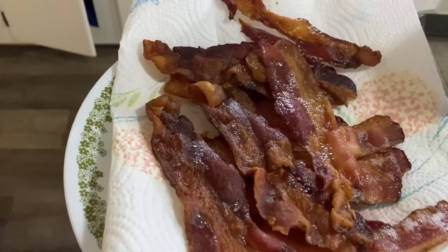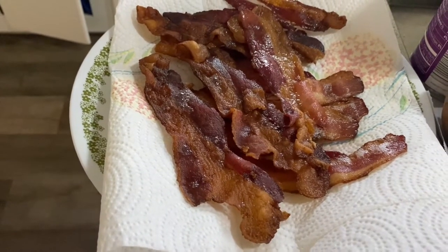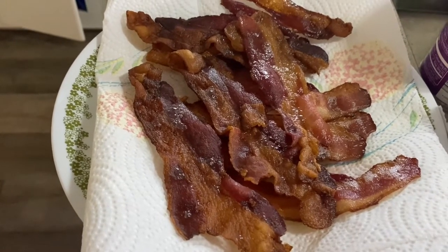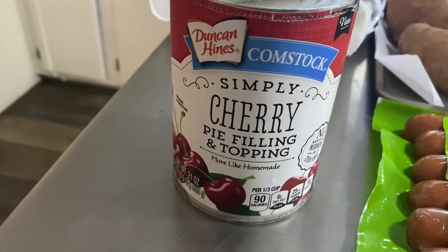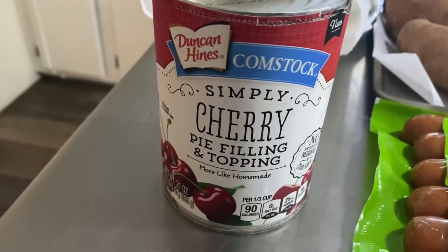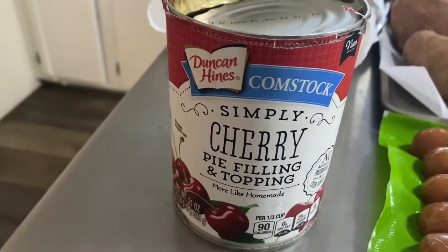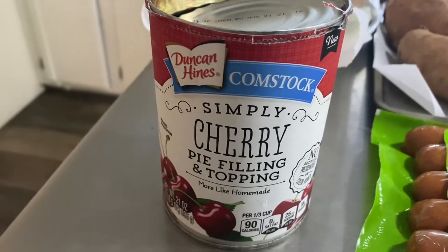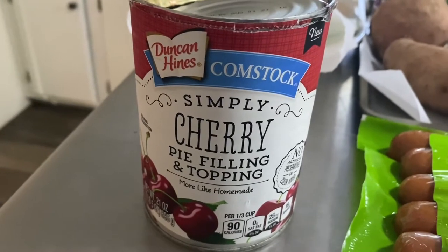Bacon I purchased yesterday — I have two packages going in the oven right now so that we can have bacon just ready and rolled in the freezer. We had opened this can of cherry pie filling last night to have with the gluten-free New York style cheesecake taste test, and I'm going to make Mr. Biggs cherry chocolate chip muffins for his breakfast this week. I hope they turn out really good because this is a new experiment for me.